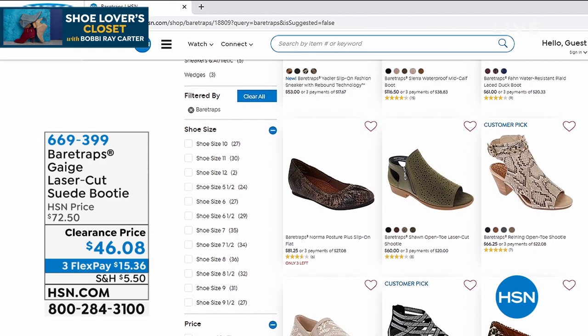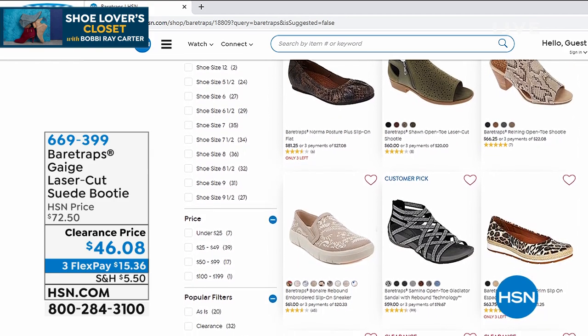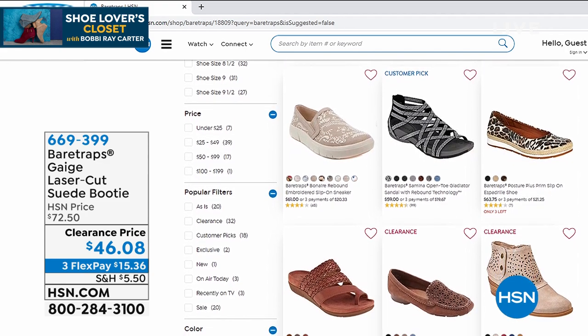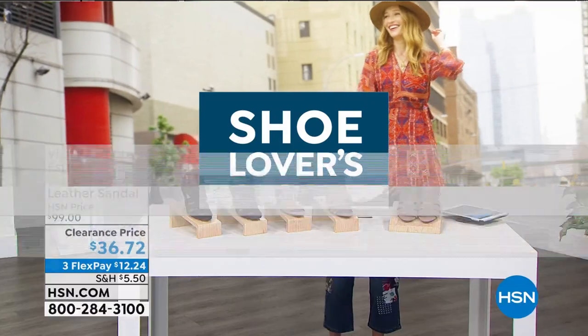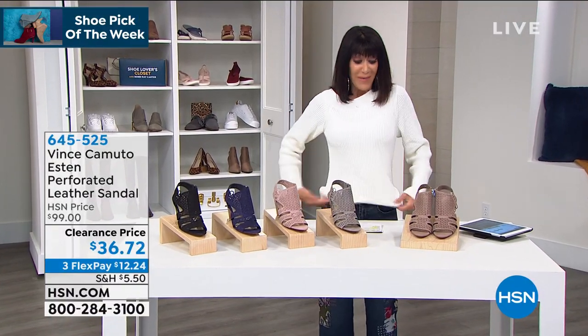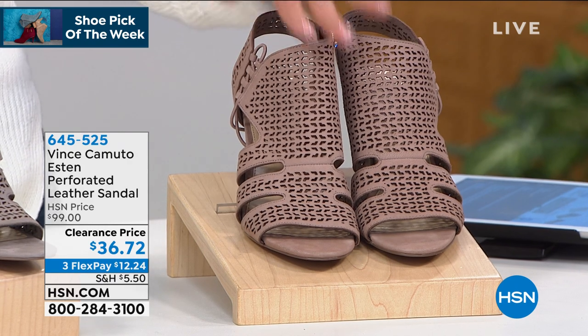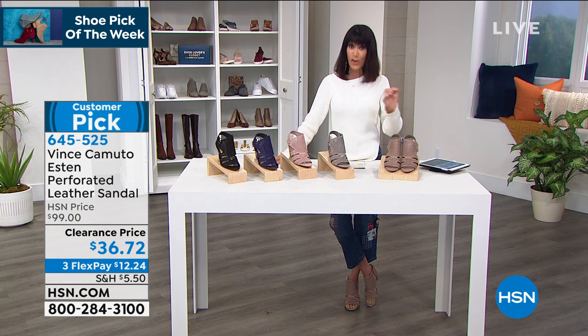I cannot wait any longer — over 125 have already been spoken for. Here are the Vince Camuto! I own these — I own them in the exact color I'm wearing, which is Dusty Mink. They are a customer pick that became a customer pick at $99. This wasn't even in my show yesterday — it was added. This is a first-time markdown. It is the buy of the day in terms of shoes, without a doubt. $36.72 for Vince Camuto.